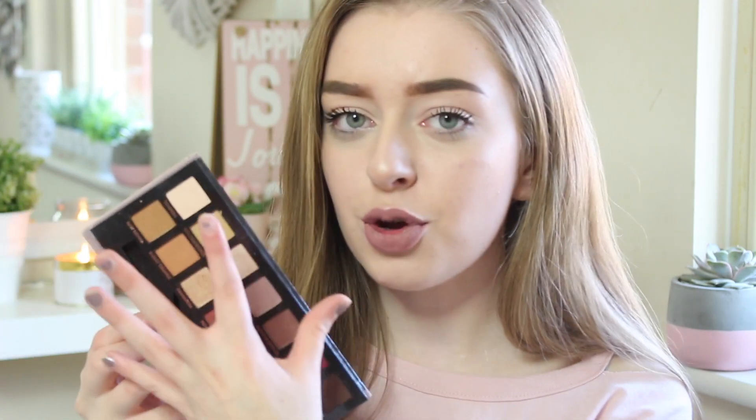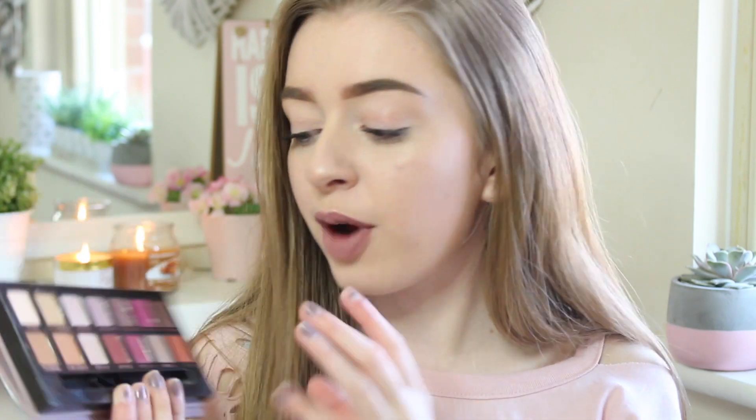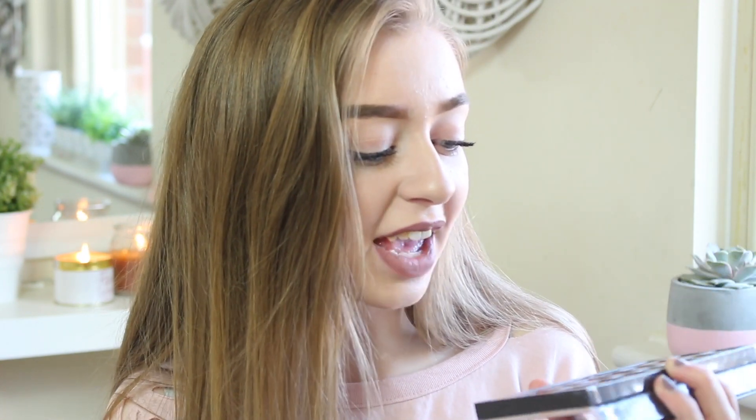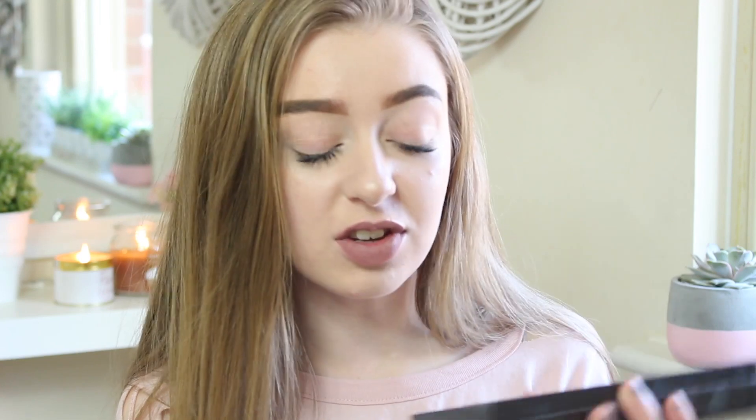Eyeshadow palettes — the Anastasia Beverly Hills Modern Renaissance palette. This is my absolute go-to. I genuinely don't know what other palette I would use if I didn't have this now. It has such a nice array of nudes but then like perfect autumny, spring, summer colours and I'm just like this is me in a palette. There are so many matte shades and also a few shimmery ones which is nice, and you get a little mirror with it as well. The colours are if anything too pigmented — like genuinely you dab your brush in once and that's enough.